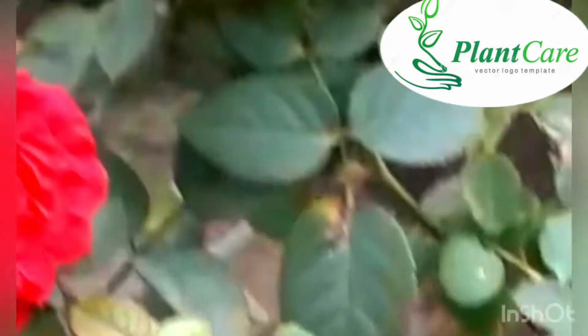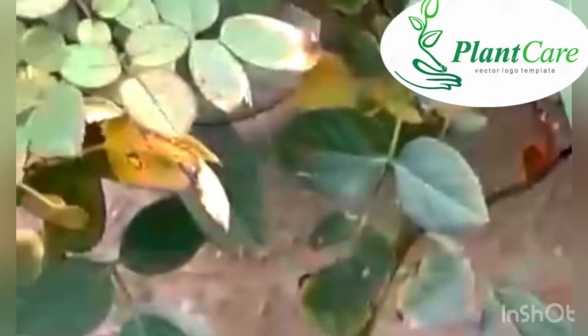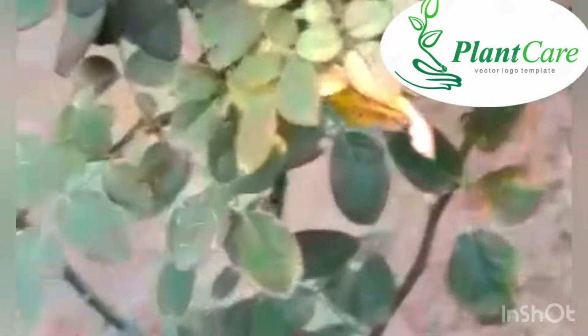It is used for depression. We also call it the birds. It is very beautiful.